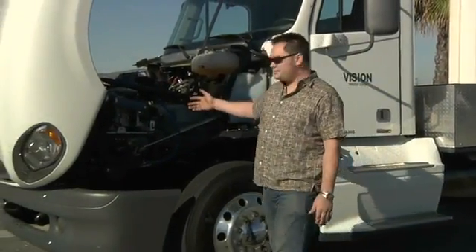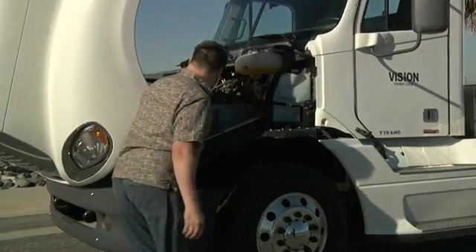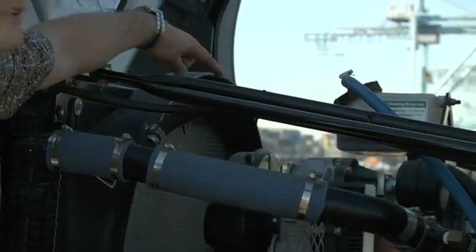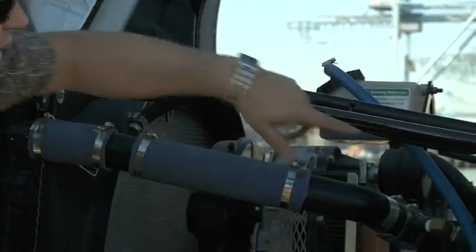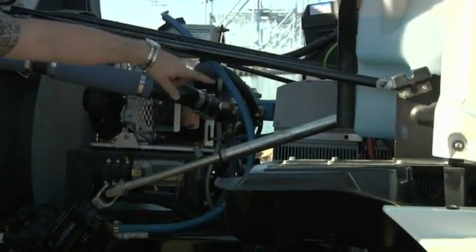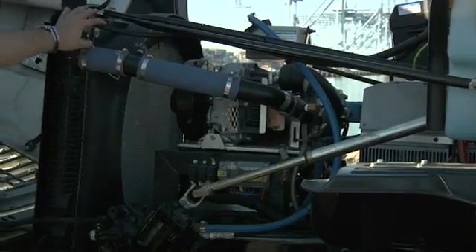I'll show you a couple of the components here in detail. This is our oilless air compressor. This is our accessory drive motor that runs both the power steering and the air compressor. And these are the three-phase inverters that run our dual motor setup.